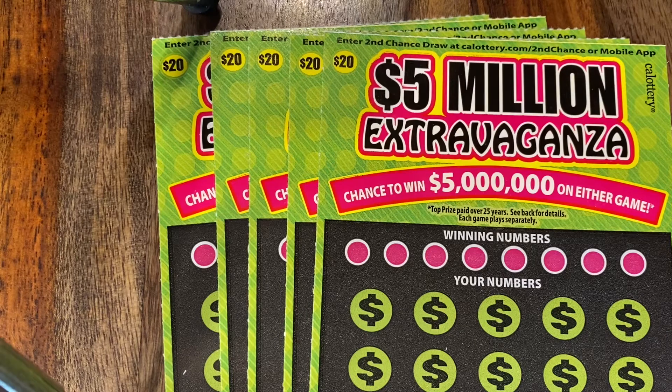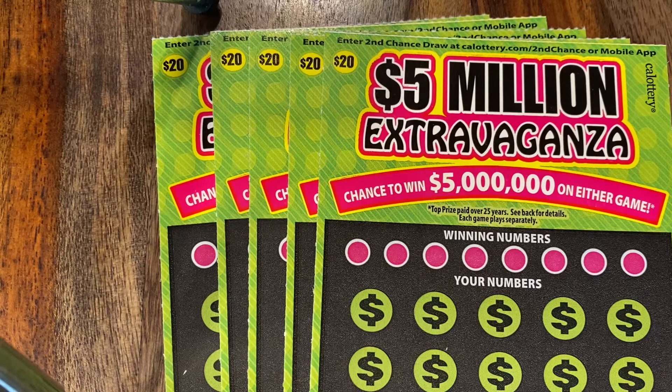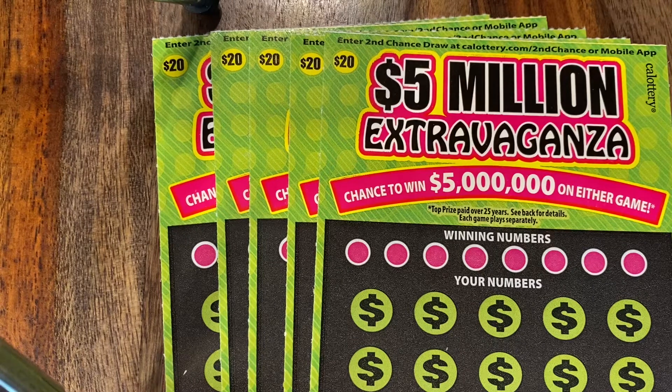So we are going to be scratching $100 worth of $20 scratchers every single day into the new year. And if people like this and if we're doing well, who knows? Maybe further than that. Maybe 2021. Let us know.